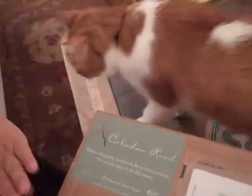The first thing is that the label is beautiful. When you get your box it's going to have this label on it, and it says Celadon Road: 'These shipping materials have been reused — we invite you to do the same.' At Celadon Road they don't just buy new boxes, because that wouldn't be good for the environment.